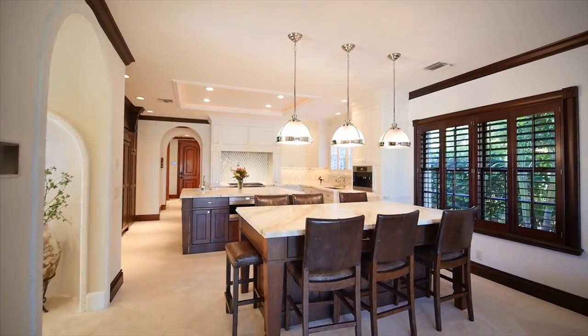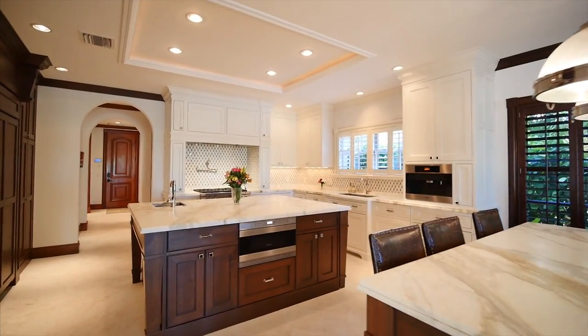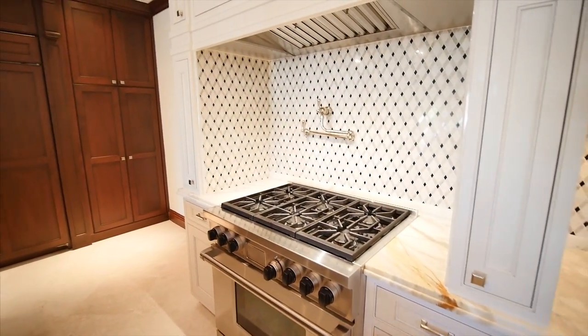No expense has been spared in this beautiful gourmet kitchen fit for a culinary master, featuring a center island, custom cabinetry, and top-of-the-line Sub-Zero and Wolf appliances.